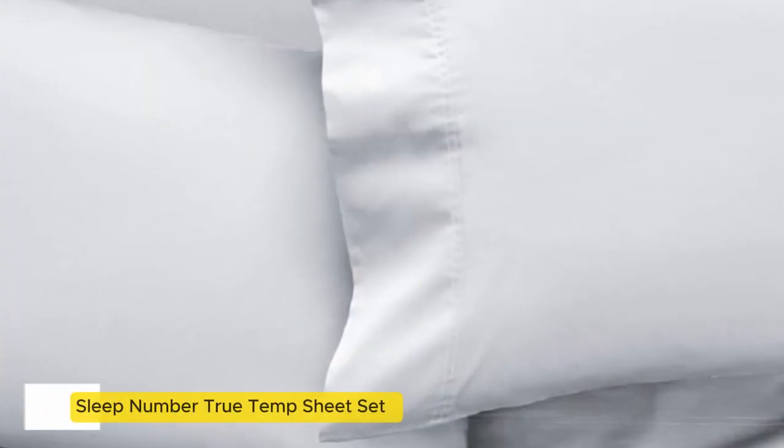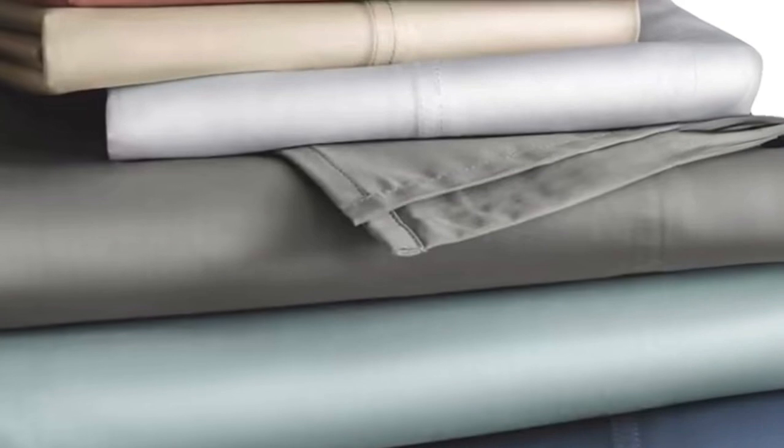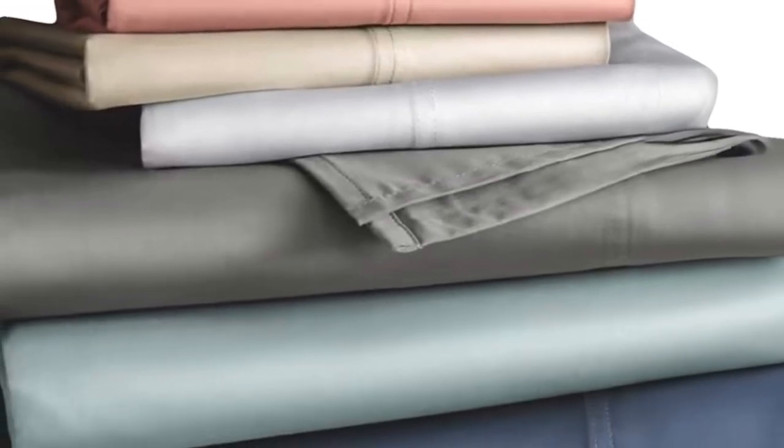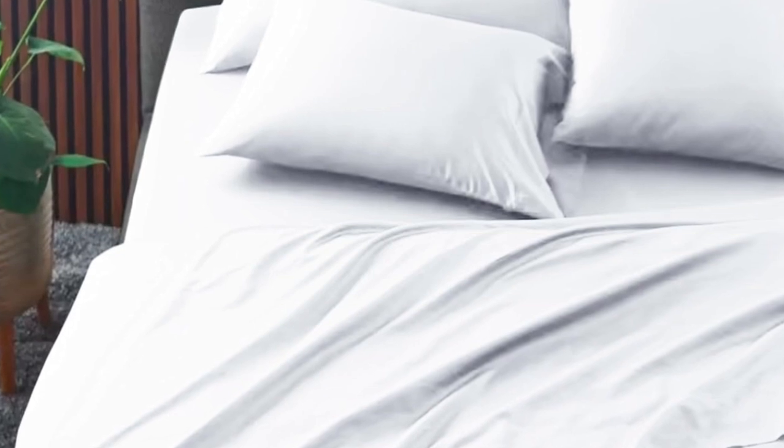Number 1. The Sleep Number True Temp sheets are specifically designed to hug your mattress tightly. You shouldn't worry about this set slipping off your mattress if you toss and turn at night. These sheets wouldn't be on this roundup if they weren't cooling.